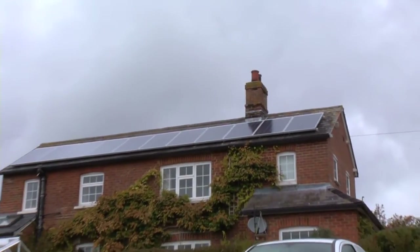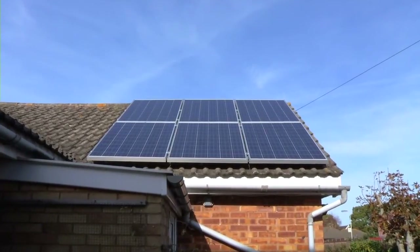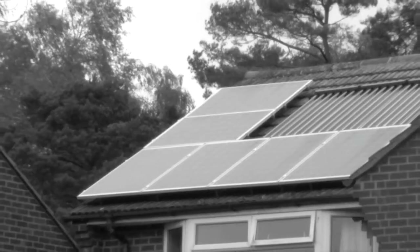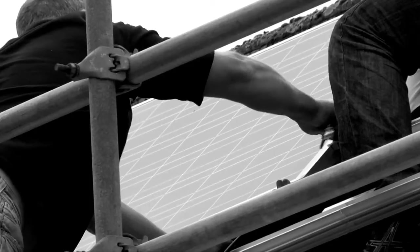Of all the micro generation technologies available in the UK, solar PV is proving to be the most popular and fastest growing. There are many myths surrounding solar photovoltaic systems, so let's explore some frequently expressed concerns.